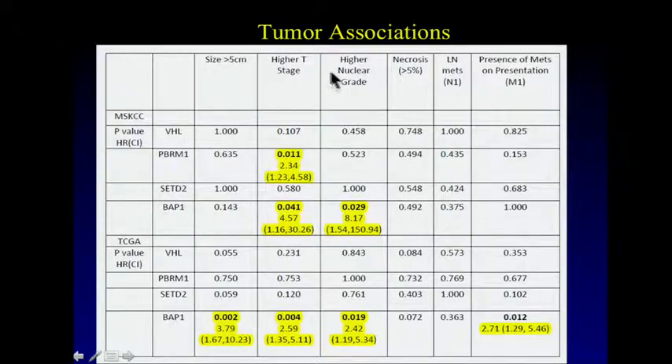In terms of associations, this is showing the associations with size, stage, grade, necrosis, lymph node metastases, and mets — all classic factors we use as clinicians for prognosis, and what are in our multivariate models. We saw some striking associations with one particular gene, BAP1. We noted that BAP1 was associated with essentially every single poor prognostic factor: larger tumor size, higher tumor stage, higher nuclear grade, and metastasis at presentation.